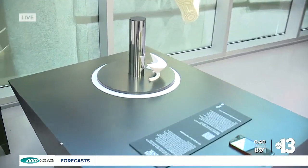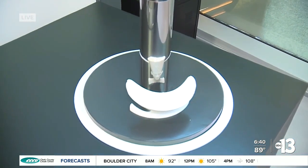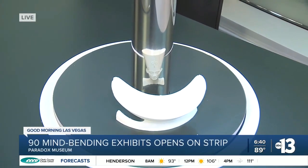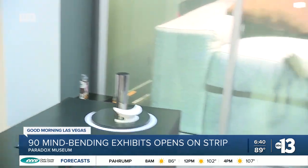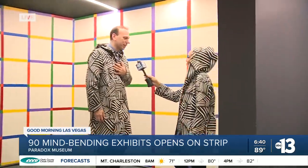So tell us a little bit — what can people get out of this? I know we were talking, this is going to be a great place to have a field trip. Absolutely. The local community and teachers have really embraced it and have wanted to make this part of their field trip curriculum. It's really great.